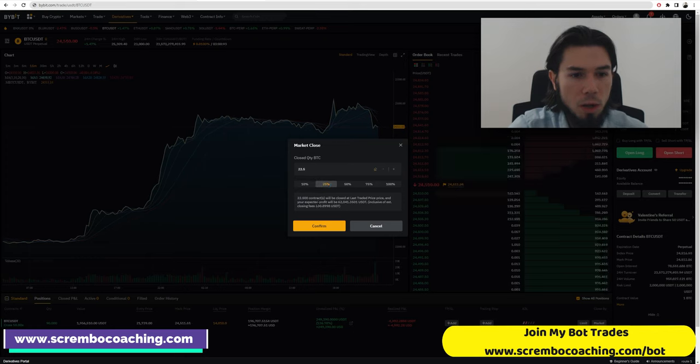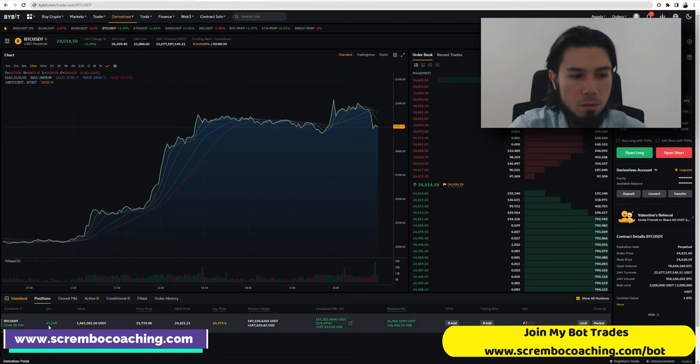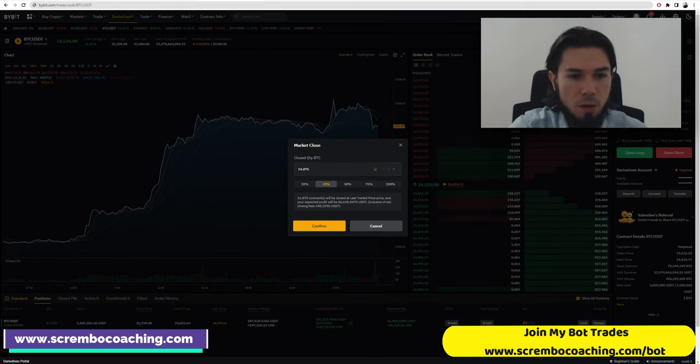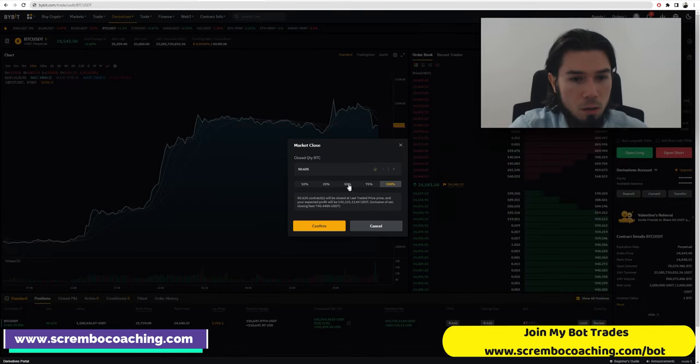First, we're going to close 25% of the trade, which is 22.5 BTC, for which we're going to get $62,000. Confirmed. There are 67 BTC left. We're going to do another 25% of the size. Confirmed. There is a realized profit so far of $103,000.